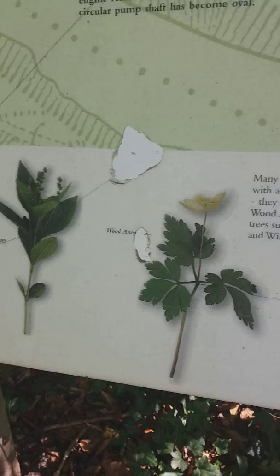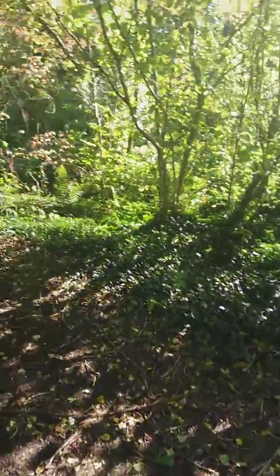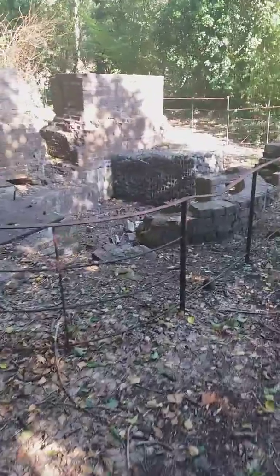There we go — that's some of the things that can be seen here. Let's go around here to the left and show you the remains of this building.